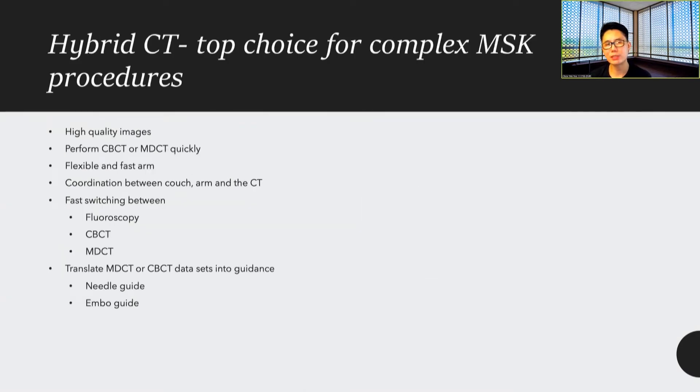As interventional radiologists, we need the best equipment, and hybrid CT is really the top choice for complex MSK procedures. You get high quality images; you can perform both cone beam CT and MDCT quickly — they're flexible and fast. Especially with the new machine, there is now coordination between the table, the arm, and the CT scan, so that imaging done in one mode can translate to another. We can use both MDCT and cone beam CT for guidance, whether needle guide or envelope guide.